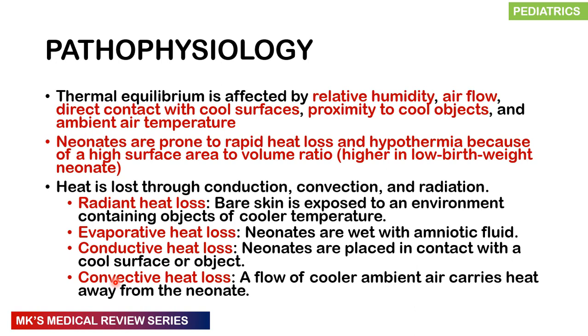Regarding the pathophysiology, there is a concept of thermal equilibrium — a state where environmental temperatures allow normal metabolic function without requiring increased metabolic demands to compensate for temperature drops. This equilibrium depends on relative humidity, airflow, direct contact with cooler surfaces, proximity to colder objects, and ambient air temperatures. Neonates are prone to rapid heat loss due to their higher surface area to volume ratio.